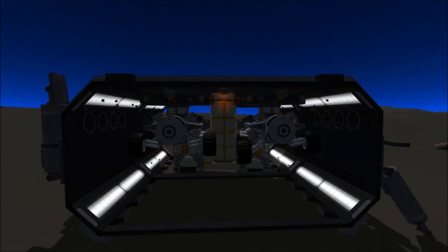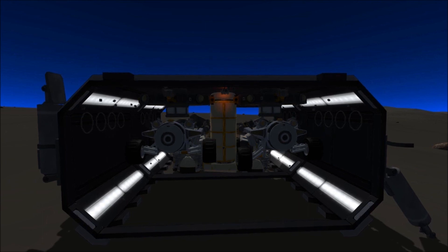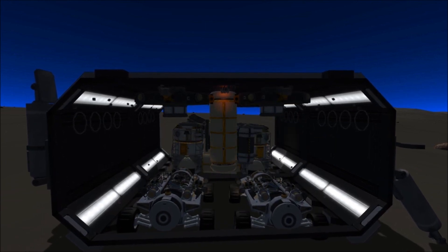After the Mud Skipper is relocated, our two ground rovers, Aardvark and Dung Beetle, are dropped from the hangar bay.